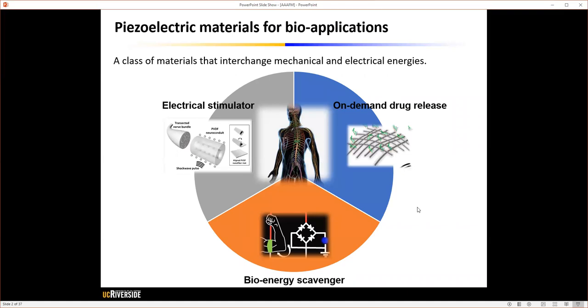As you probably know, piezoelectric material is a class of materials that can convert mechanical energy to electrical energy, or vice versa. There is an increasing interest in utilizing these piezoelectric materials for bioapplications, such as electrical stimulators, on-demand drug delivery platforms, and bioenergy scavenger systems.